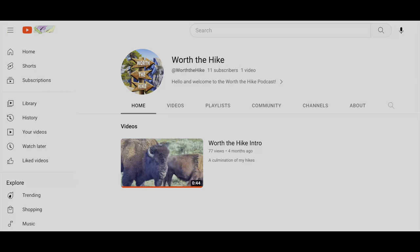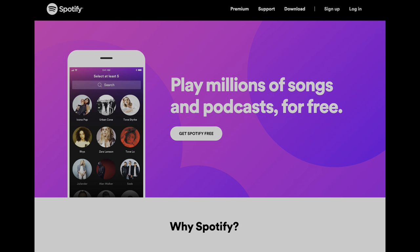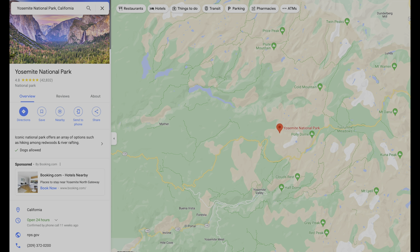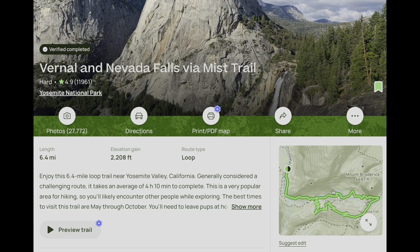First and foremost, I'd highly recommend downloading this podcast now, as you will lose service about an hour outside the park. If you're watching this on YouTube, head on over to Spotify or Apple Podcasts. If you're visiting for the day or planning an entire trip, this information could be the difference in maximizing your journey. Please also download the Google Maps for Yosemite National Park, the All Trails map for the Mist Trail, and any other podcasts or music you'll want on your drive or hike.